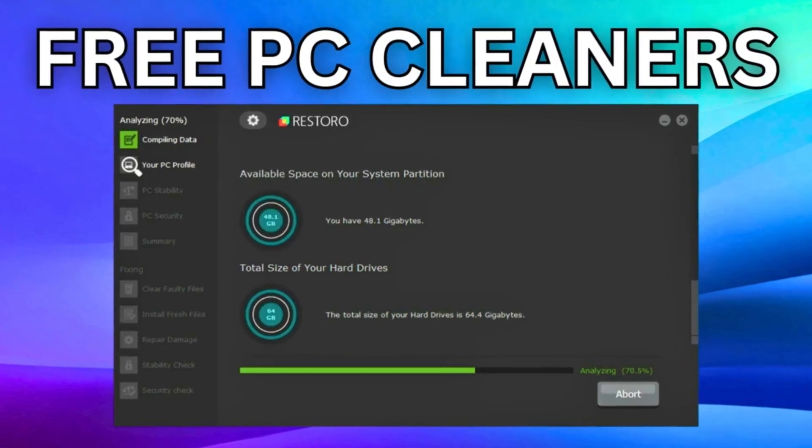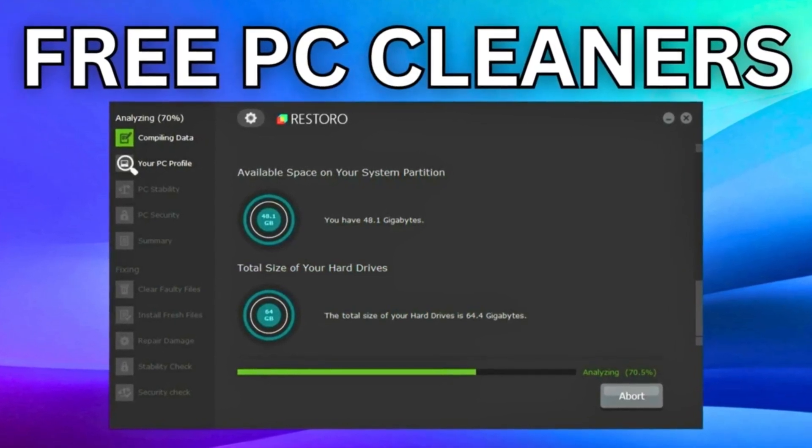Welcome back to the channel. Today we'll be taking a look at 7 Best Free PC Cleaners for 2024.